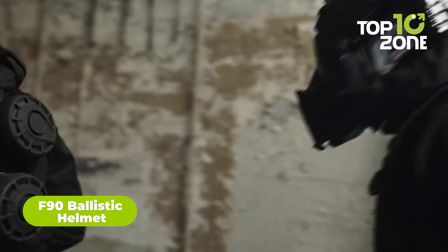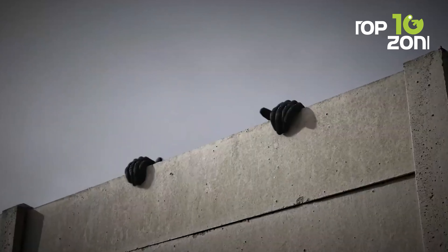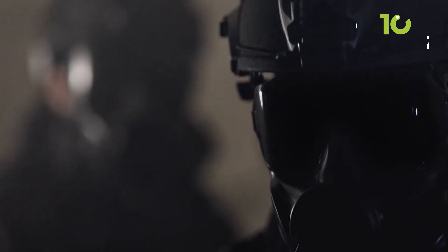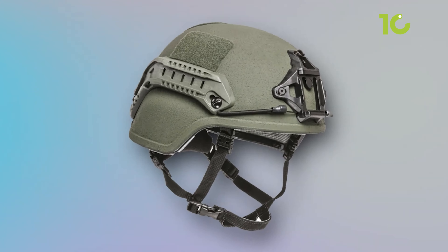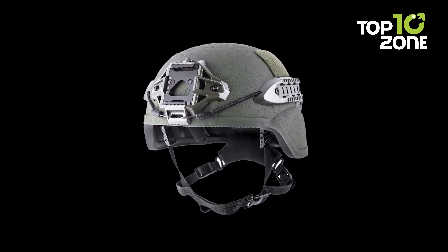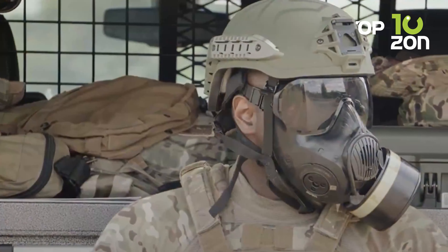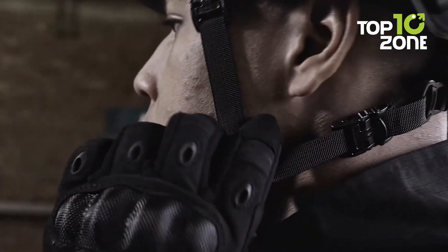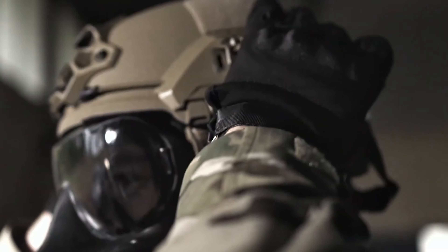The F90 ballistic helmet lets you dive head-first into any tactical mission. It is designed to be extremely lightweight, mastering the perfect combination of extreme performance and weight management. The F90 is 15% lighter than any ordinary advanced combat helmet, achieved through ultra-high molecular polyethylene shells and Avon's proprietary helmet molding technology. It offers customization options including rails, NVG shrouds, exterior loop sets, and various suspension and retention systems. The F90 is proven to be one of the highest performers in impact and BFD testing.